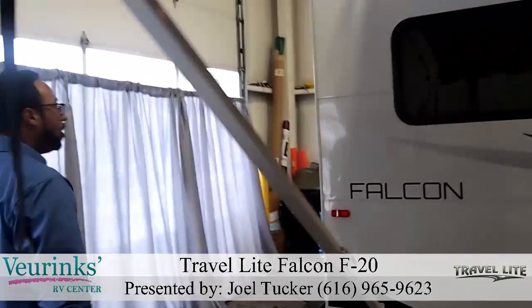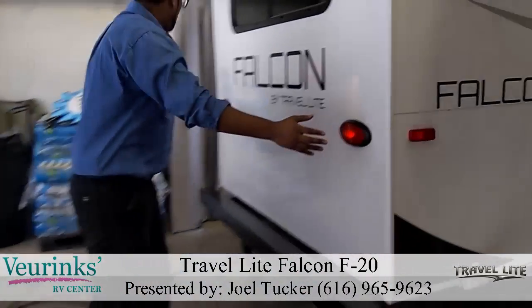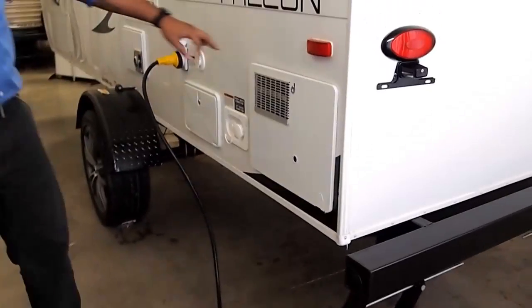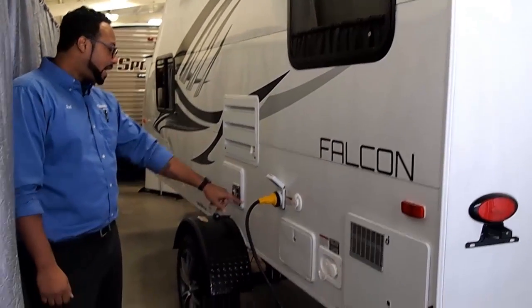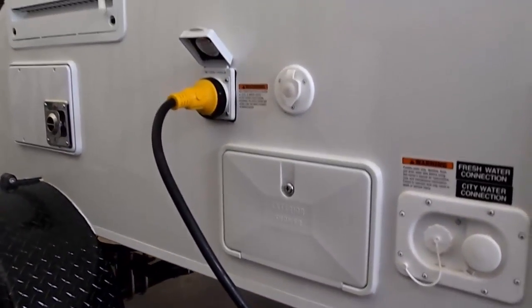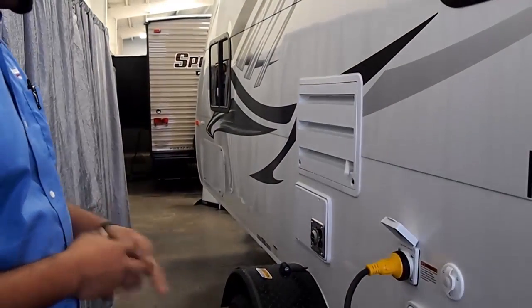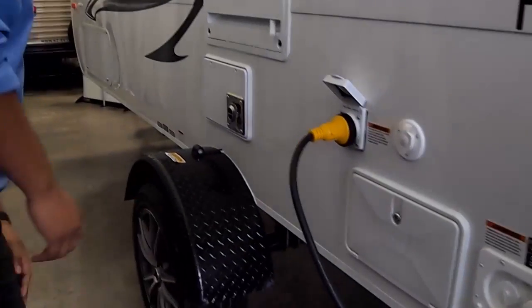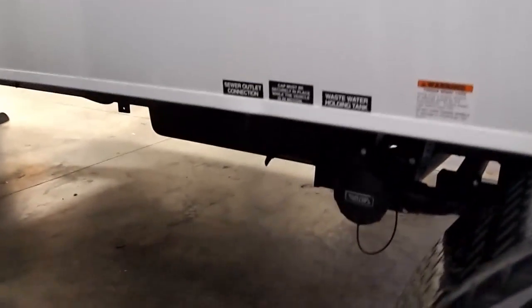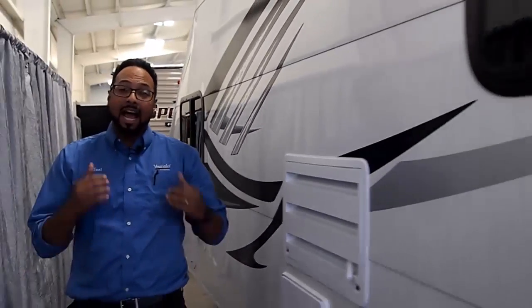Moving around to the rear of the Falcon, the one-piece aluminum continues all the way to the back. We have LED parking lights, a bumper for your sewer hose, two scissor jacks, a six-gallon gas hot water heater, exterior shower with hot and cold water, your city water fill, power cord, and outlet for your cable TV. We carry on those nice aluminum rims with huge tires. On the other side will be your dump station, and we have 30-gallon black, 30-gallon gray, and 31-gallon freshwater tanks — the largest I've seen on this size trailer.